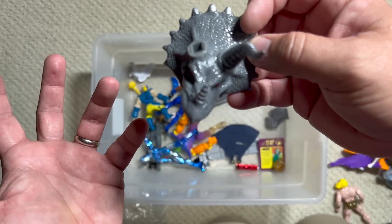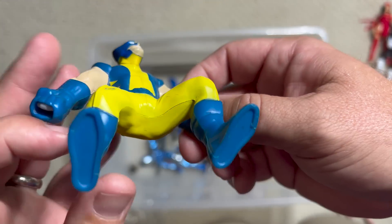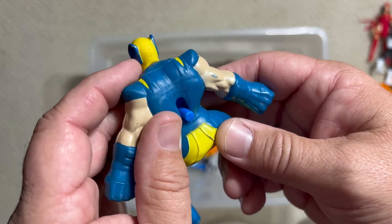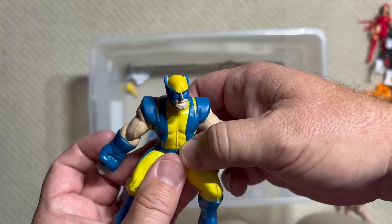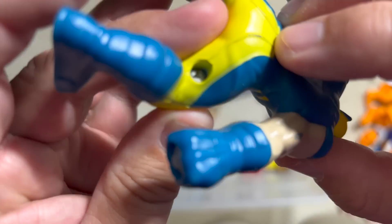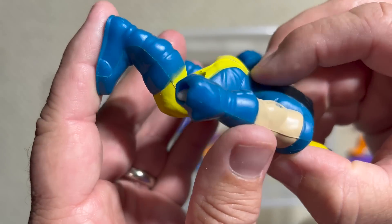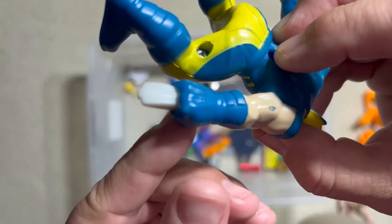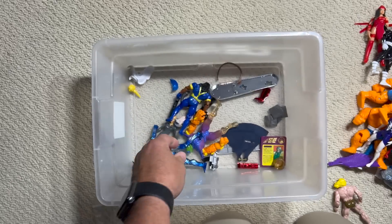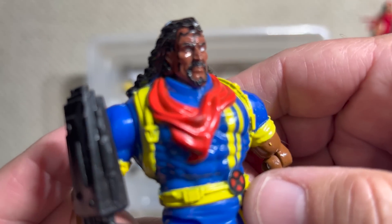That had to come with Ka-Zar, because it's a dinosaur and he lived in a place with dinosaurs. I saw McDonald's on it — it's a happy meal toy. And oh my gosh, he's got little safety claws! No child is going to be hurt by those claws. Little McDonald's safety claws for Wolverine — that's so good.